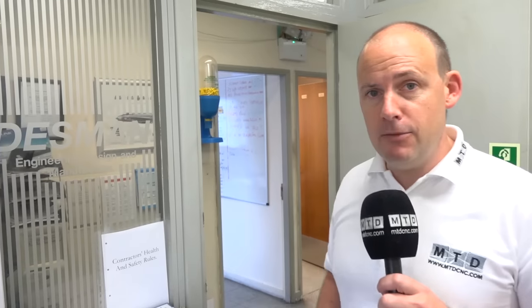I've arrived in Mansfield, or just outside Mansfield, and I'm at Desmond Engineering. Let's go and have a look around their machine shop and see what they're offering to their clients and potential prospects.